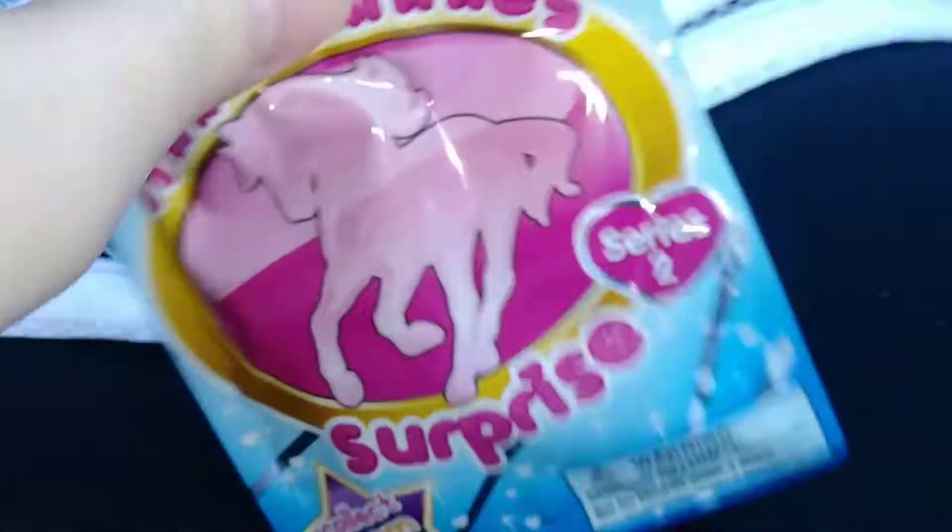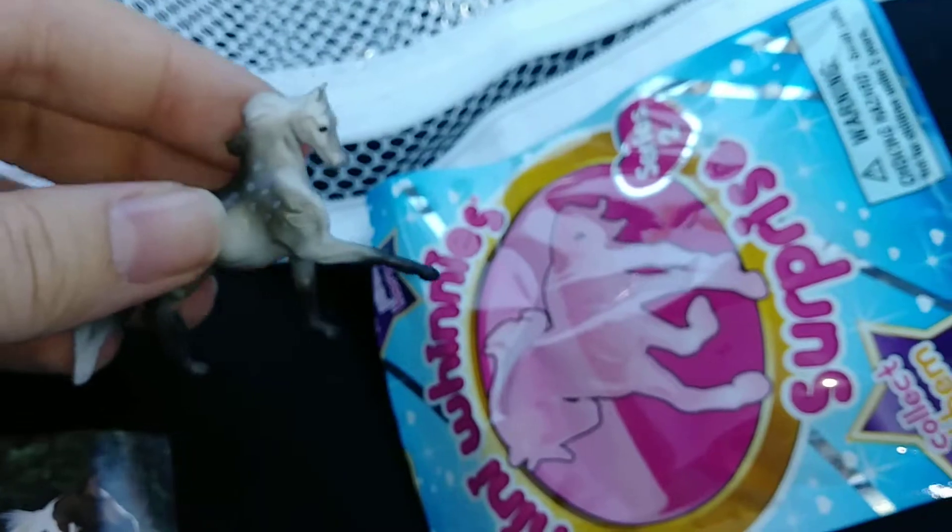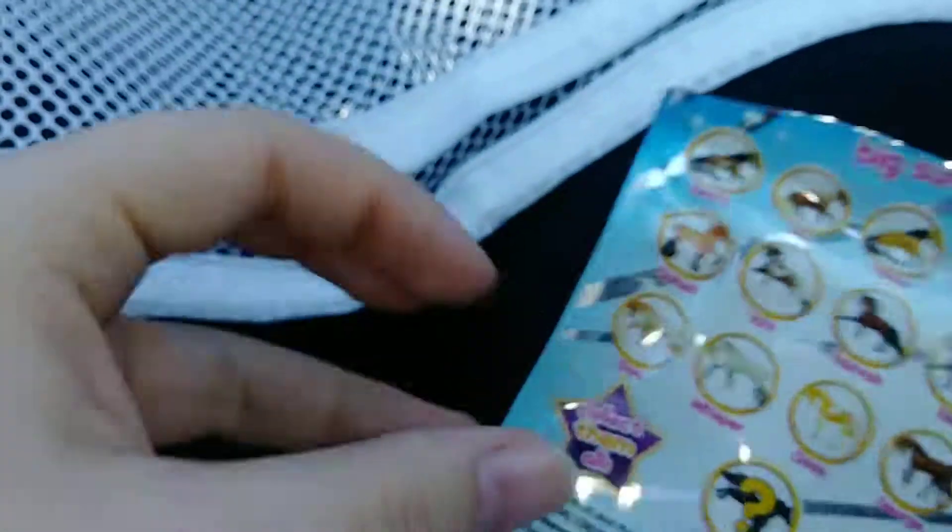And this one I happened to find in the second Toys R Us. And we got another... I don't know his name. Elsa. It's not a he — it's a she.